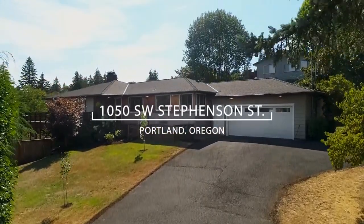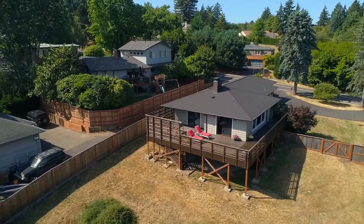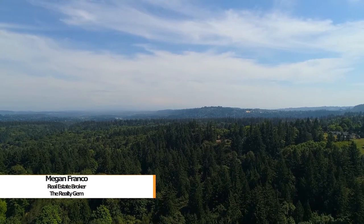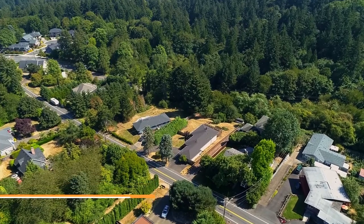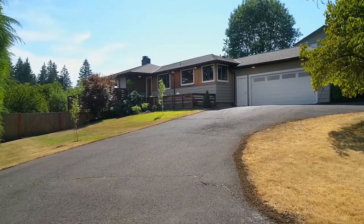Welcome to this beautifully updated home in a highly desirable southwest Portland neighborhood on a half-acre dividable lot with views of Mount Hood. It's located near Tryon Creek Park and its hiking trails, Lewis and Clark College, and just minutes to downtown Lake Oswego.